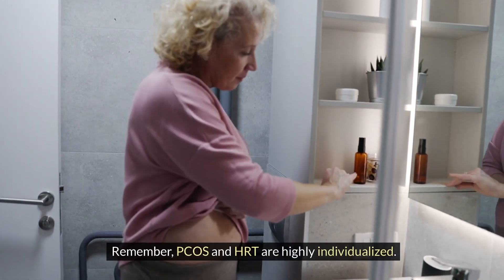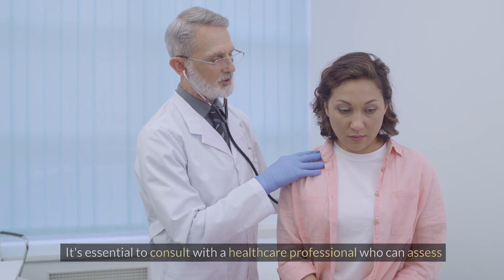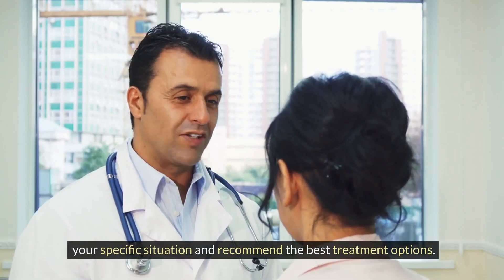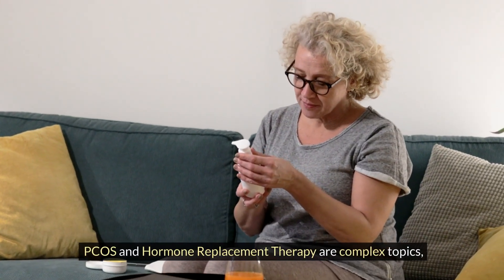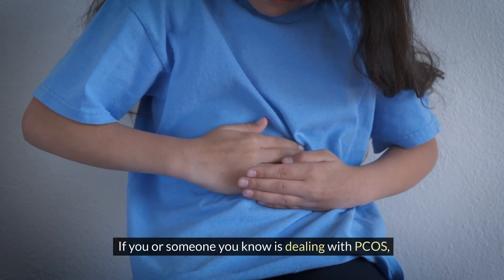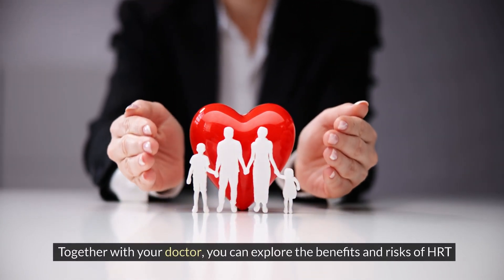Remember, PCOS and HRT are highly individualized — what works for one person may not work the same way for another. It's essential to consult with a healthcare professional who can assess your specific situation and recommend the best treatment options. PCOS and hormone replacement therapy are complex topics, but they don't have to be overwhelming. If you or someone you know is dealing with PCOS, don't hesitate to seek medical advice.